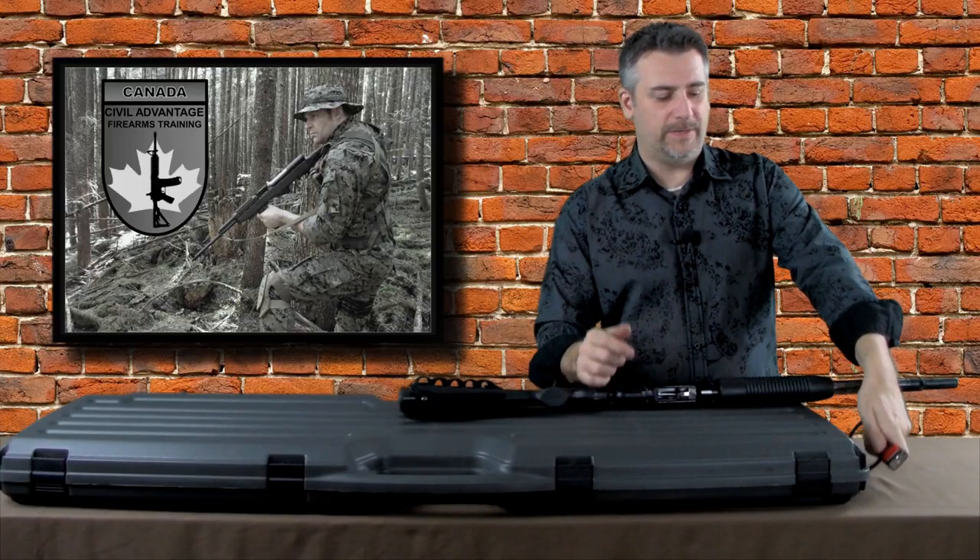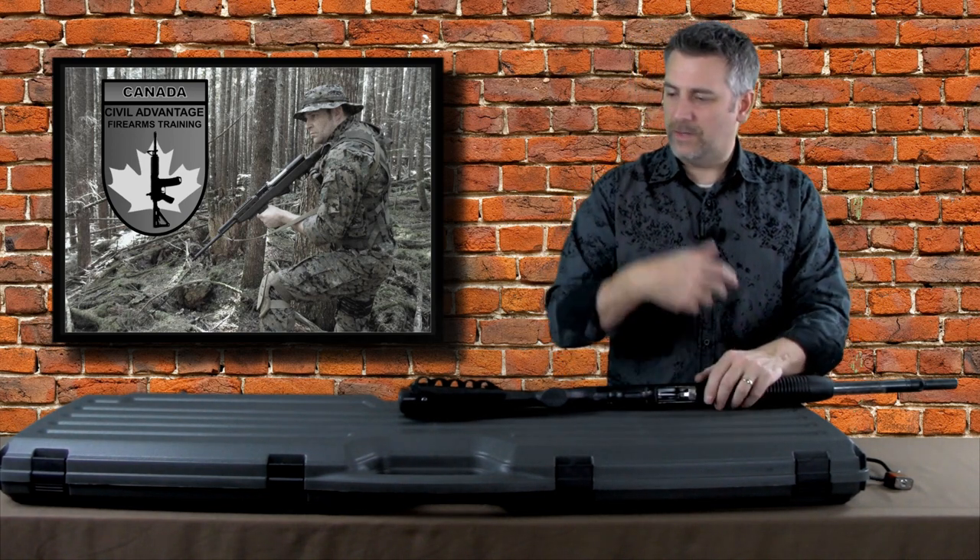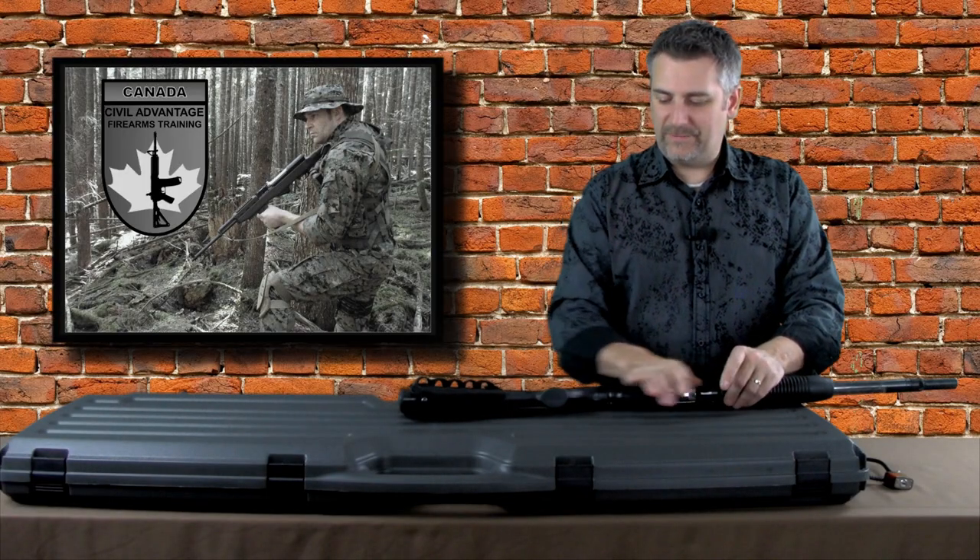I also use a term when I talk about safe storage of firearms: 'under the bed.' When I say under the bed, what I'm actually talking about is you can put the gun wherever you want — under the bed, wherever. So just want to give you a heads up on that.